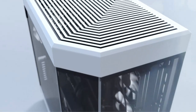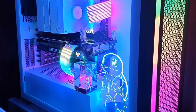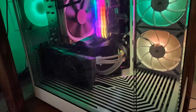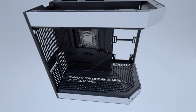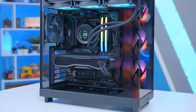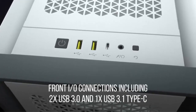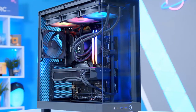As we conclude our exploration of the Top 5 Best PC Cases, it's clear that choosing the right case is essential for a seamless computing experience. Whether you prioritize aesthetics, airflow, or functionality, our comprehensive guide has provided invaluable insights to aid your decision-making process. Remember to consider factors like compatibility, build quality, and features that align with your specific requirements. With the perfect PC case, you'll not only enhance the appearance of your setup but also optimize performance and ensure longevity. Stay tuned for more expert recommendations and stay ahead in the world of PC enthusiasts.